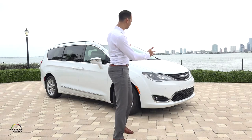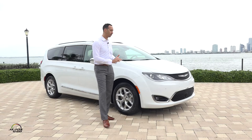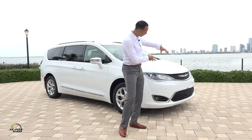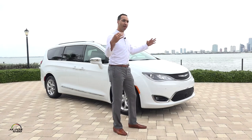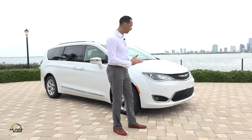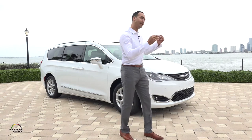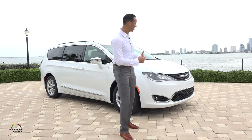Starting up front, the front of the Pacifica is very familiar — it's the face of Chrysler. The upper part includes the lights in a nice wide band with the grille, giving a wide feeling to the front end. Then the lower Mobius chrome strip ties in the lower section nicely to the outside pods where the fog lamps are, creating a nice wide, low face.